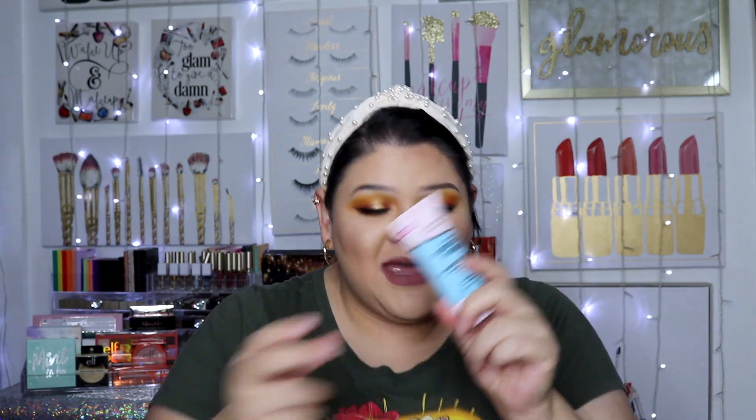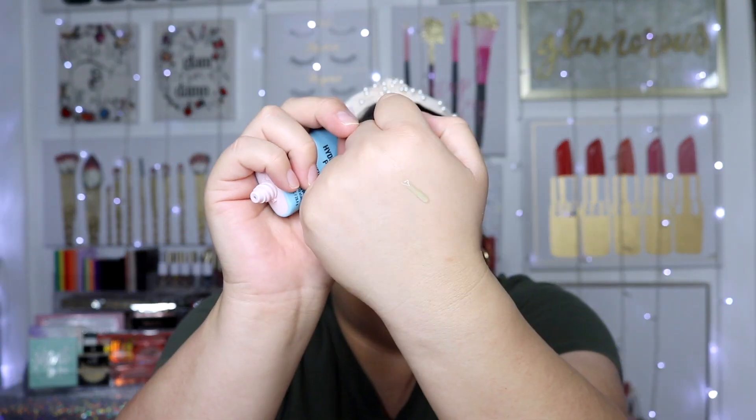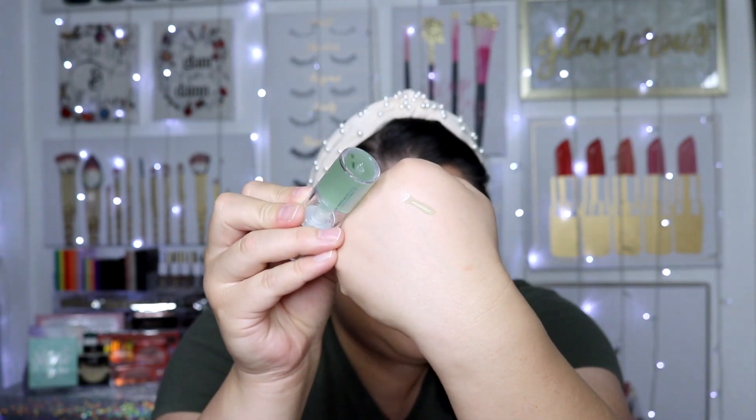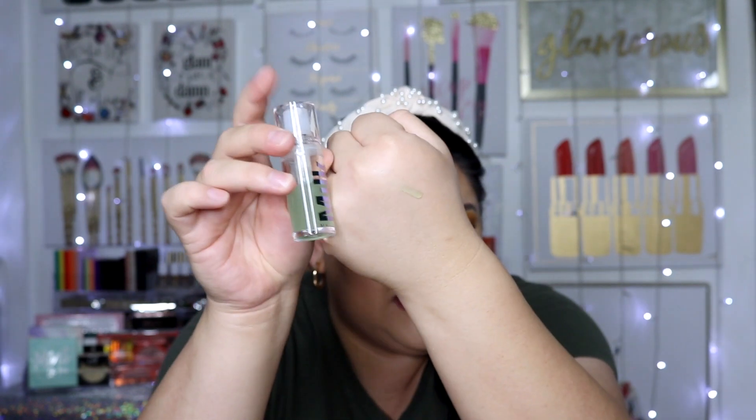This is where TikTok came in, because I saw that this Hard Candy primer is a dupe for the Milk Makeup Hydro Grip Primer that everyone loves. The TikTok said it is very similar in color and texture to the Milk one. And I can confirm — the texture, the feeling, even the scent of it is so similar. I will try them side by side and let you guys know in a future video, but I'm excited for this product if it's going to be a good dupe.